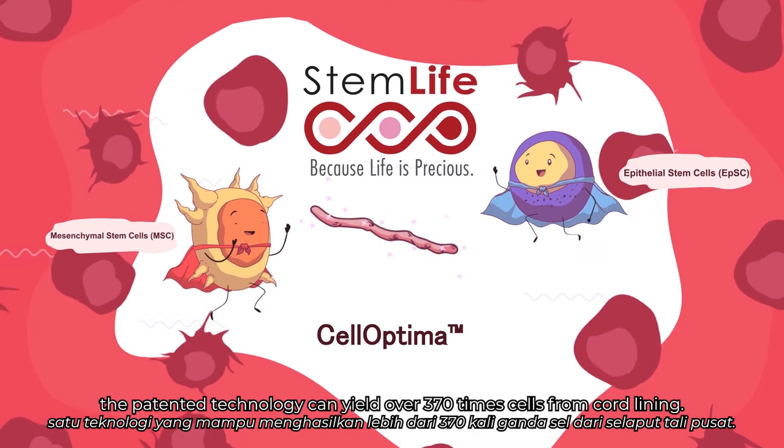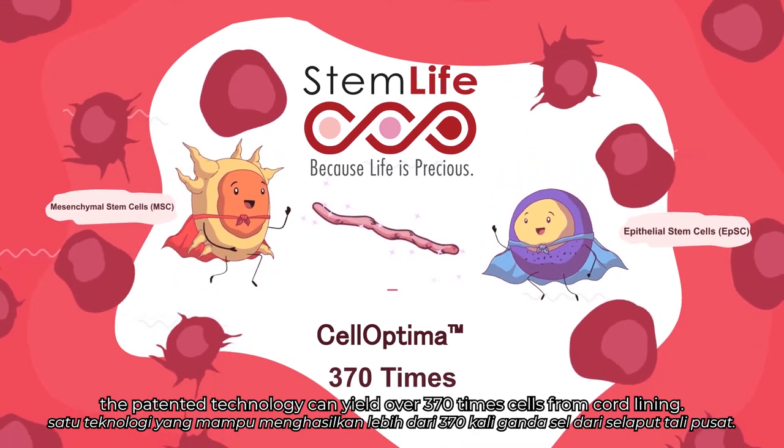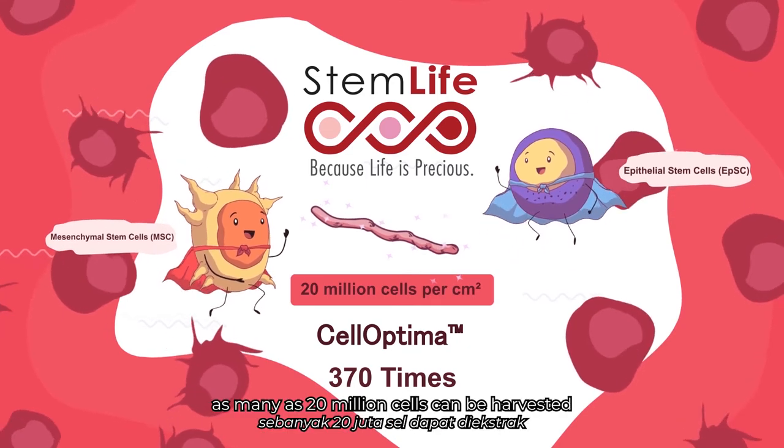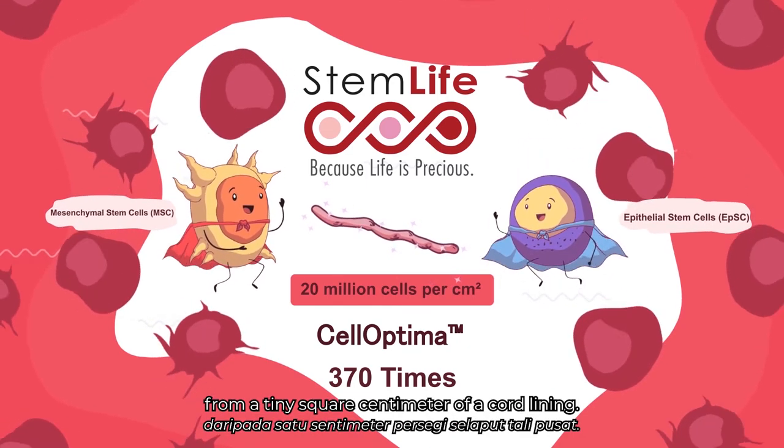The patented technology can yield over 370 times more cells from cord lining. To be exact, as many as 20 million cells can be harvested from a tiny square centimeter of cord lining.